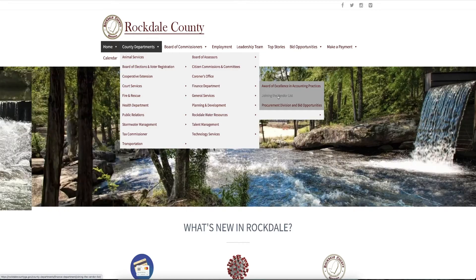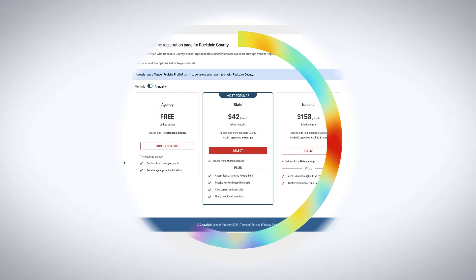There, you can click the link to register as a Rockdale County Vendor. That puts you in our database, where you will get notifications of projects related to your industry that are available for bid.